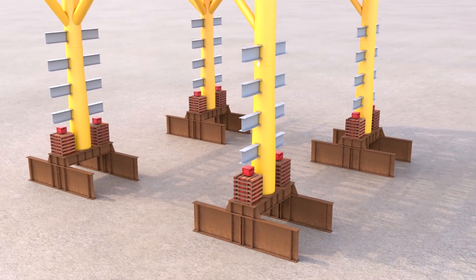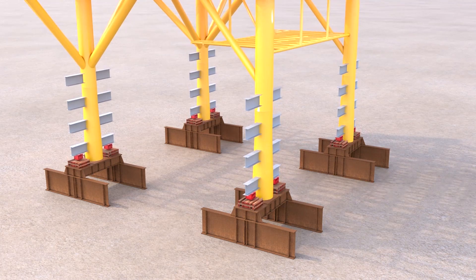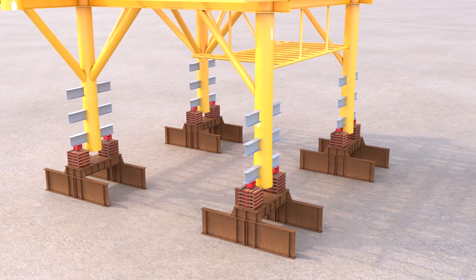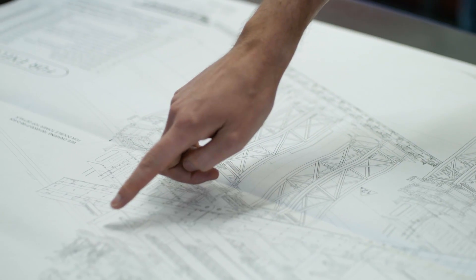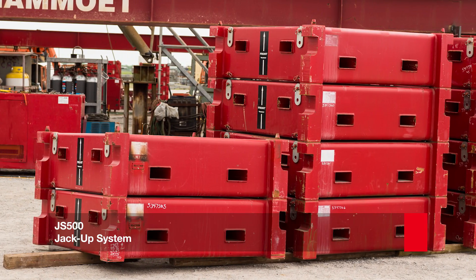The longer the deck was elevated, the greater the possibility of wind-related issues, stability issues, damage to the deck, and injury to personnel working below. Mammut believed this could be done quicker, simpler, and safer. The team proposed the JS500 jackup system.